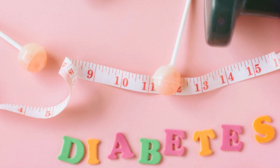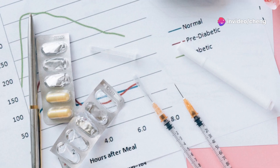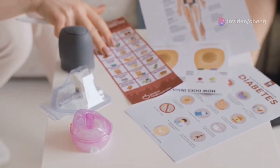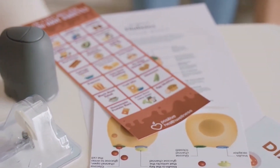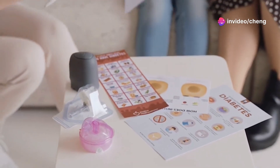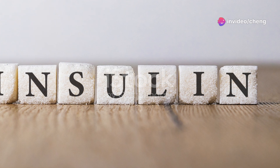When blood sugar levels fall, such as during fasting or exercise, the pancreas releases glucagon. Glucagon signals the liver to release stored glucose, called glycogen, into the bloodstream. This process ensures that the body has a constant supply of energy, even when glucose is not readily available from food. The balance between insulin and glucagon is crucial for maintaining healthy blood sugar levels.